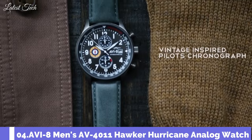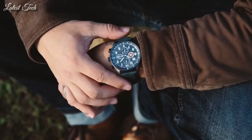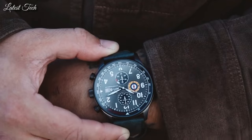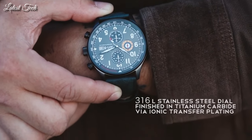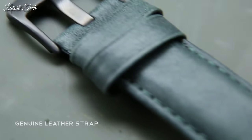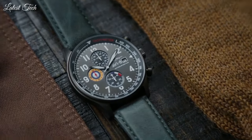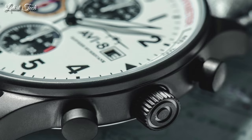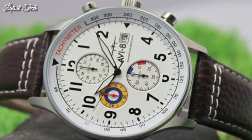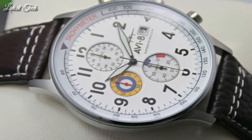Number 4. Aviate Men's AV-4011 Hawker Hurricane Analog Watch. The classic aviation-inspired chronograph features detailed dials, colors, and graphics that celebrate the spirit and adventure of the era. Straightforward hour-indexing, bold hands, and a detailed vintage-designed sub-dial are all blended to create a timepiece that is elegant in design and precise in performance — a timepiece that nods to chivalry and performance.